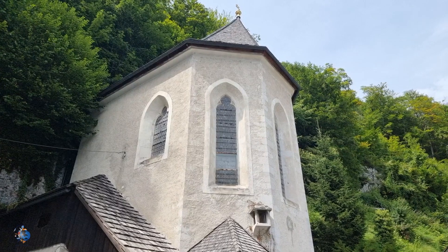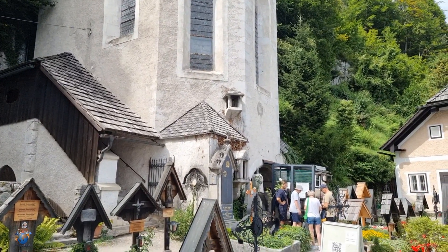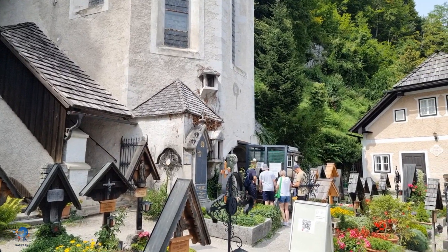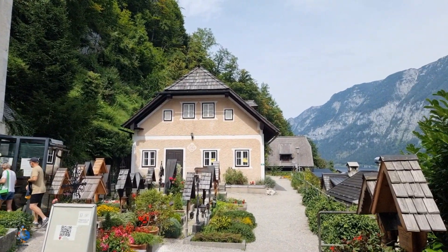Walk up to the highest point of town: the chapel. Here you can visit the Beinhaus, or bone house. Since space is limited in Hallstatt,